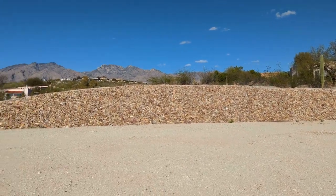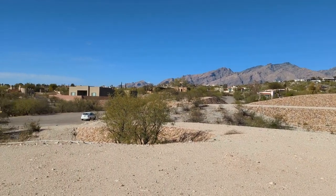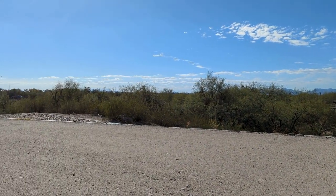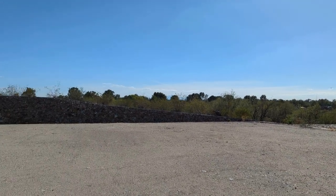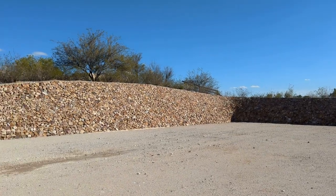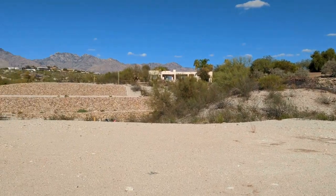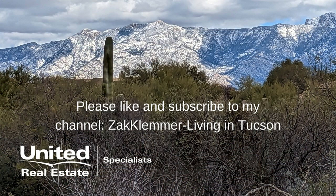As your buyer's agent, I will help to negotiate your best price and terms. Zach Klemmer here with Living in Tucson. Whether you're a native Tucsonian, a long-term resident, thinking of upscaling, downsizing, or just thinking about moving to the Tucson area — whether it's in 9 days or 90 days — just give me a call, send me a text, or shoot me an email to schedule an appointment. Whatever feels most comfortable for you, we will help you make your next move stress-free. See you next time. Bye.